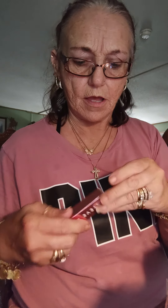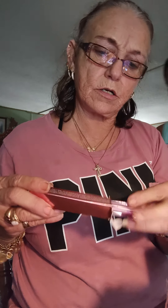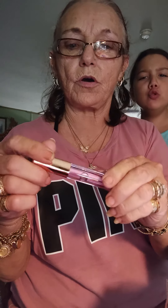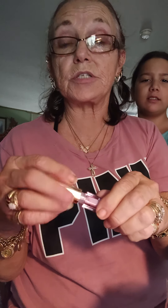Then we have Steve Laurent, and this is Orchard. And it's like a little clear gloss. I love Steve Laurent lipstick and their lip gloss.